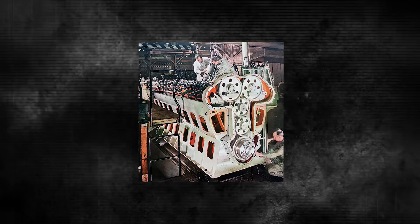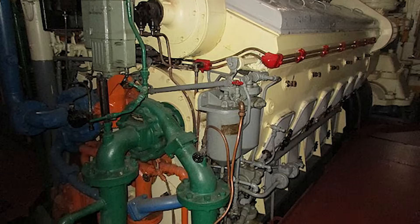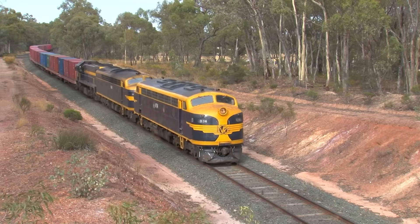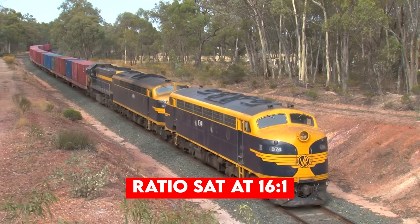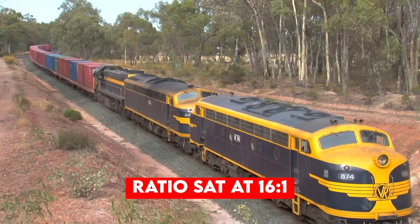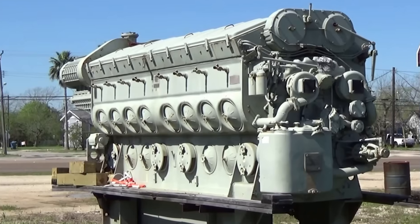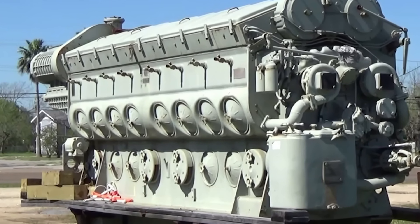The 567's design was pure engineering genius. It featured a Uniflow design with four poppet-type exhaust valves in each cylinder, controlled by an overhead camshaft per bank. The compression ratio sat at 16 to 1, optimizing power while maintaining reliability. The bore measured 8.5 inches with a 10-inch stroke, creating a power plant that could run for thousands of hours with minimal intervention.